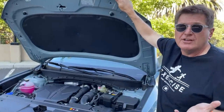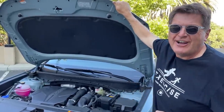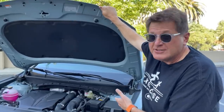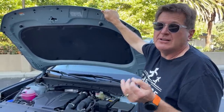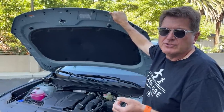So this, of course, being on a press launch here outside of Santa Cruz, California, is the 2.5-liter turbo. It puts out about 280 horsepower, and it's paired to all-wheel drive. There's also a 2.5-liter non-turbo that puts out a little bit less, about 190 horsepower. That's also available in front-wheel or all-wheel drive.